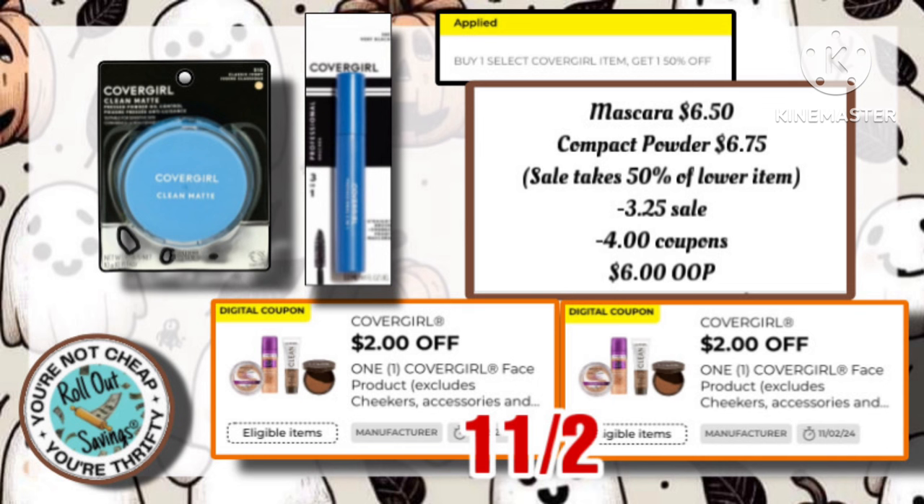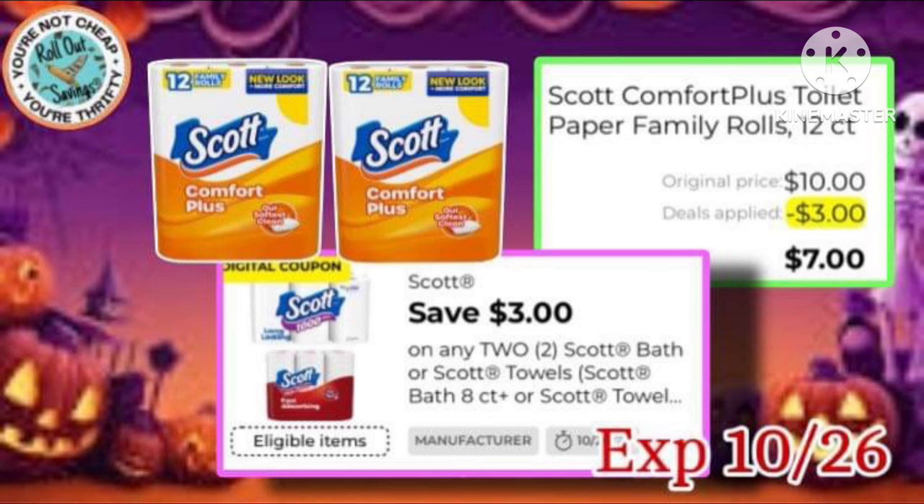Next is this CoverGirl deal. They are on sale — buy one, get one half off. Use both of your $2 coupons, and it's only $6 out of pocket. Next is our Scott. We have that $3 off of two. You might want to hang around for the early activation.